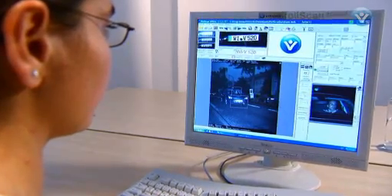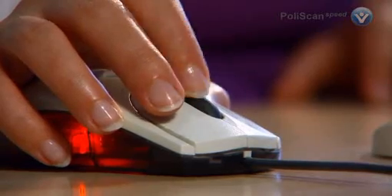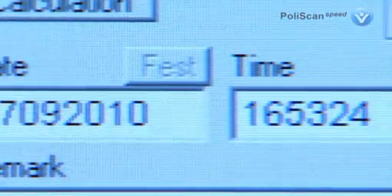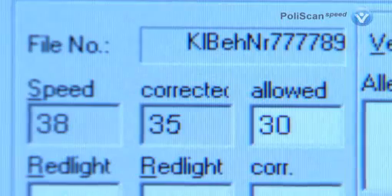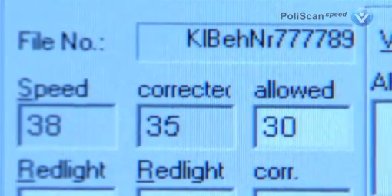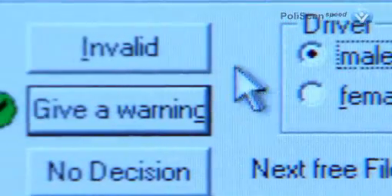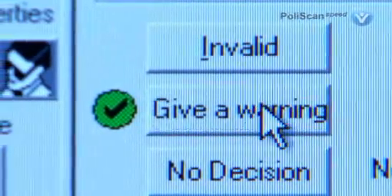Thanks to PolyScan Office, the back-office processing of speed offences is a breeze. Recorded are the date and time of the offence, plus the vehicle's speed minus a predetermined tolerance. After the evaluation, all case data and photographs are saved as one file, signed and encrypted — high-quality, substantive proof.